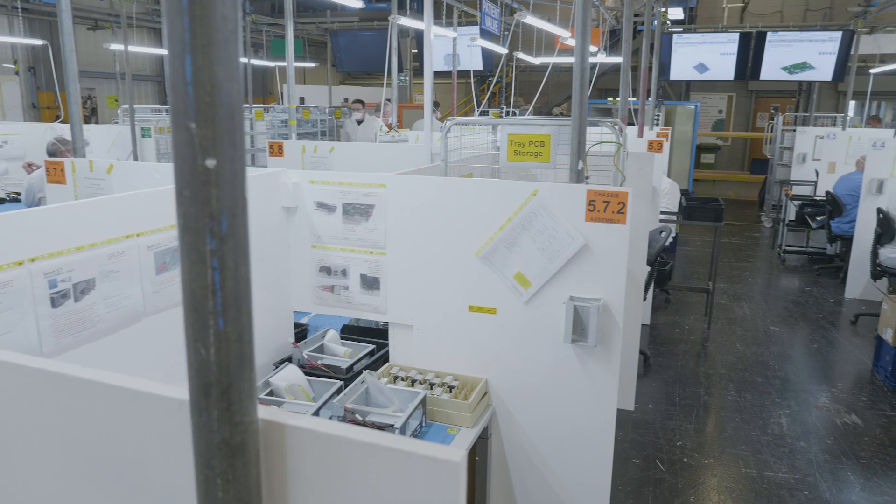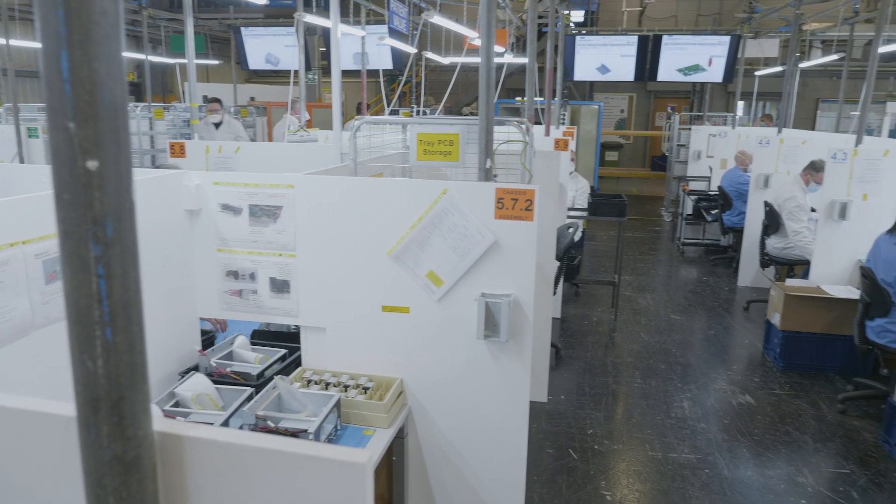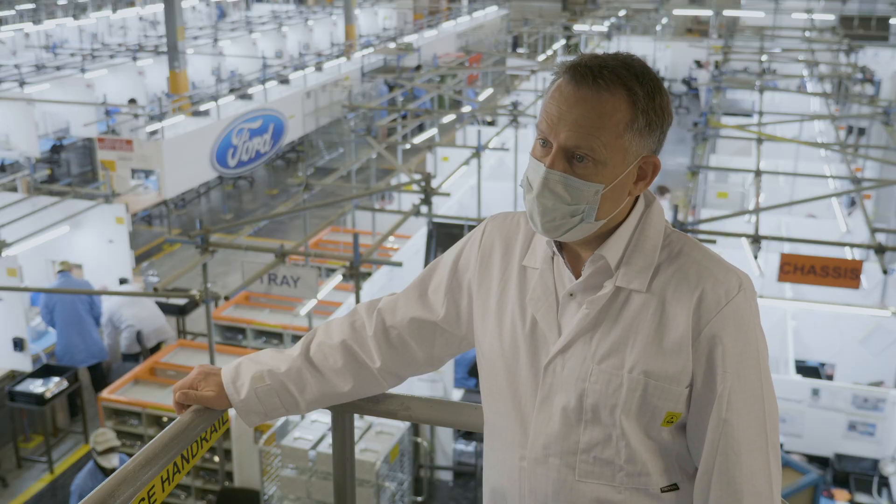The workforce here is fresh too. We've brought them from producing engines and other components into producing life-saving ventilators.